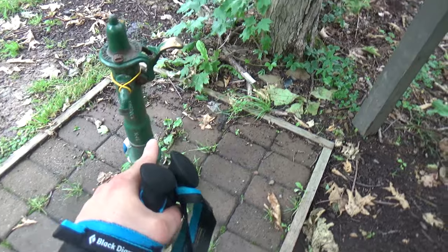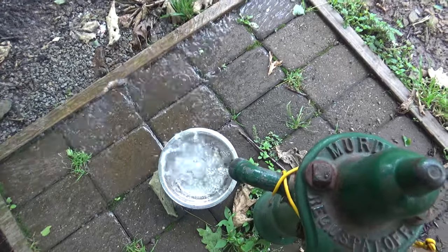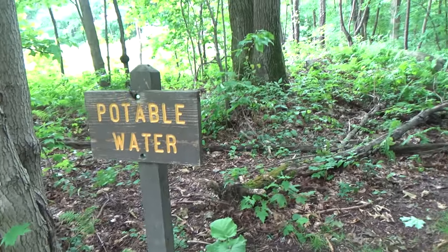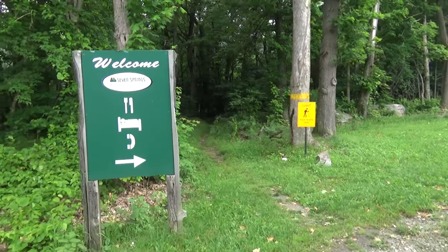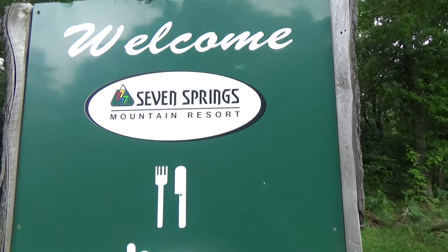At mile marker 26 they have this potable water source — it just comes right out. It is potable, you don't have to treat it. I've drunk from here before on my last through-hike. Welcome to Seven Springs Mountain Resort. We're about ready to hit the highest point of elevation on the Laurel Highlands Hiking Trail.